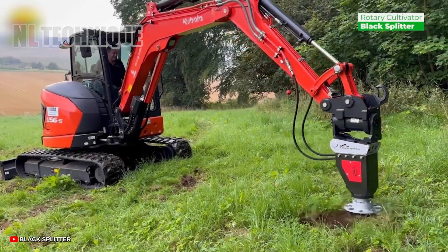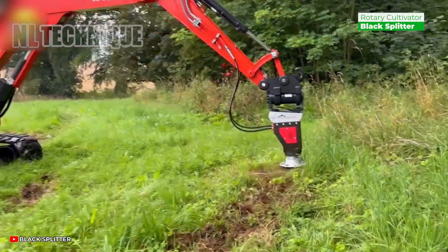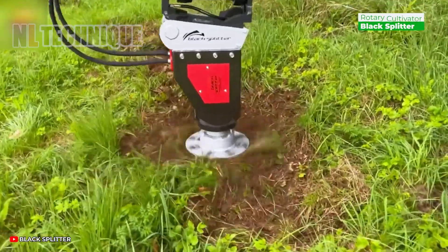Black Splitter — the one-cow solution to weed patches, making light work of heavy tasks. Impressive, right?